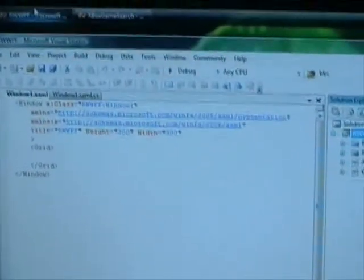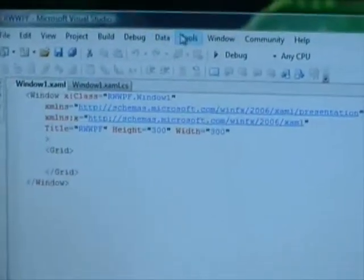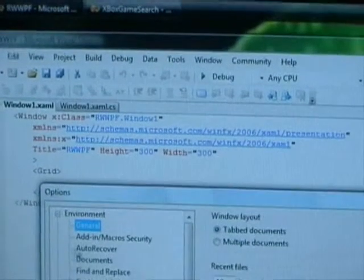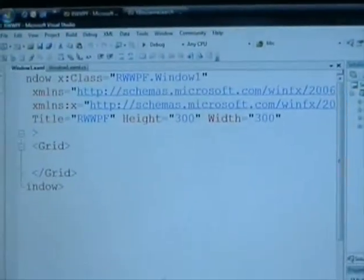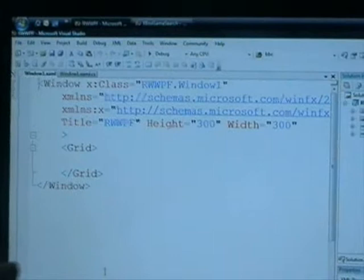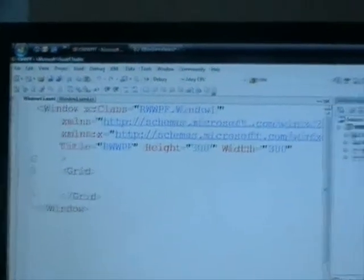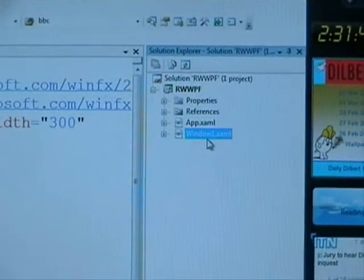So this is XAML. What I've got open is a WPF Windows application. On the right-hand side in Solution Explorer I've got a file called window1.xaml — this is where I write all the XAML for the user interface. If I expand window1, I've actually got a C# file that sits behind. In this file I can write code against everything I create in XAML. It looks a bit like ASP.NET in terms of having a code-behind file — and it's really, really similar. There are a lot of things here you'd recognise immediately from ASP.NET.